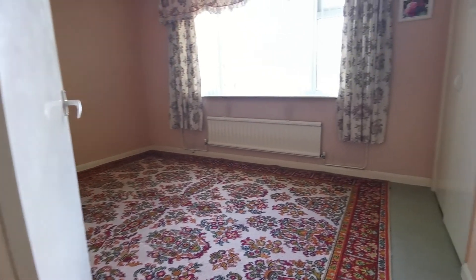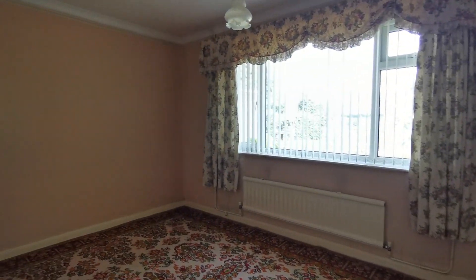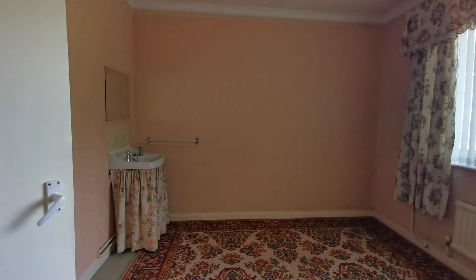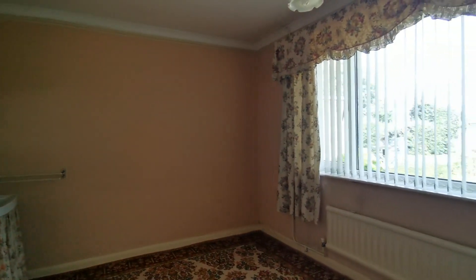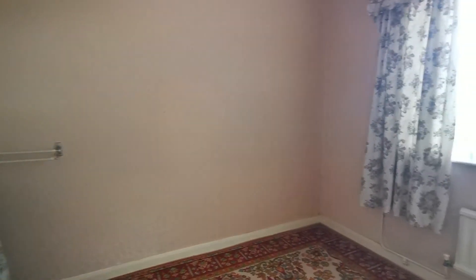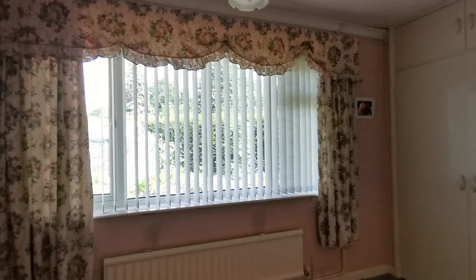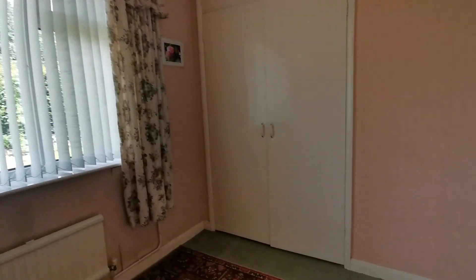And then we have bedroom two. Again, you can comfortably fit a double bed in here. We've got a wash basin in here, a new UPVC double glazed window to the front, and again a built-in wardrobe.